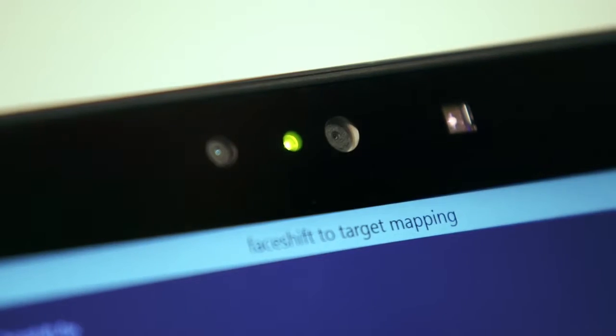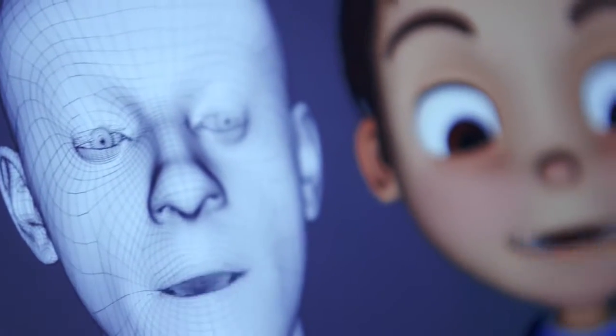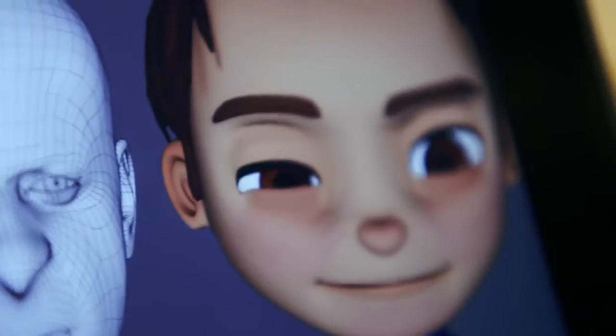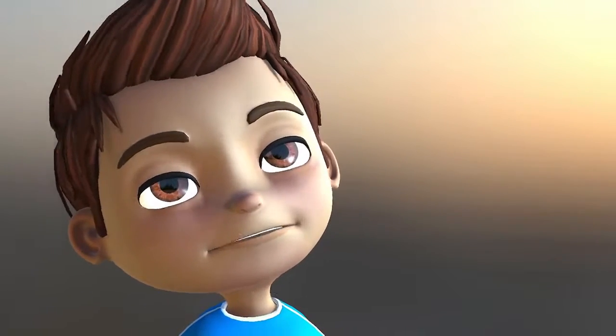Faceshift is based on depth cameras — cameras that can capture simultaneously the video of your face and also the depth image of your face. We're very excited now to work with the Intel RealSense 3D camera because we can finally provide a seamless experience from software to hardware and make facial tracking really accessible to everyone.